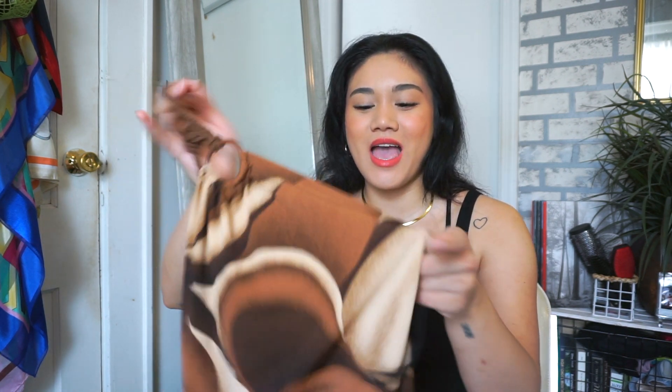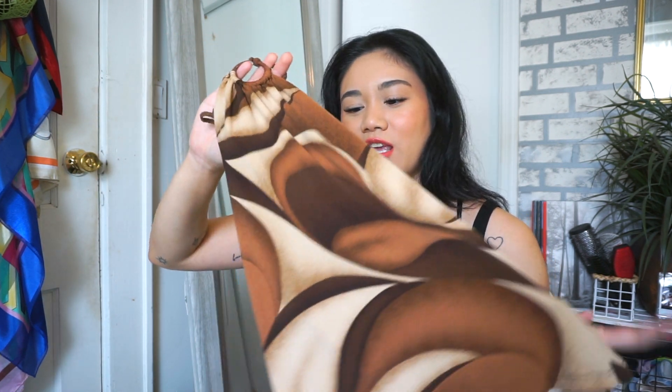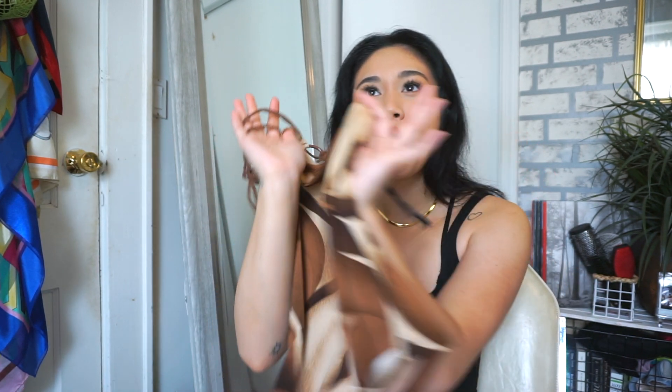I am literally obsessed with this top. It's super funky, dark browns and neutral tones — definitely giving 70s vibes. It has a halter neck with a ring detail, super cute. The patterns and colors really give me that 70s feel. I love this top and can't wait to wear it when it gets hot again.